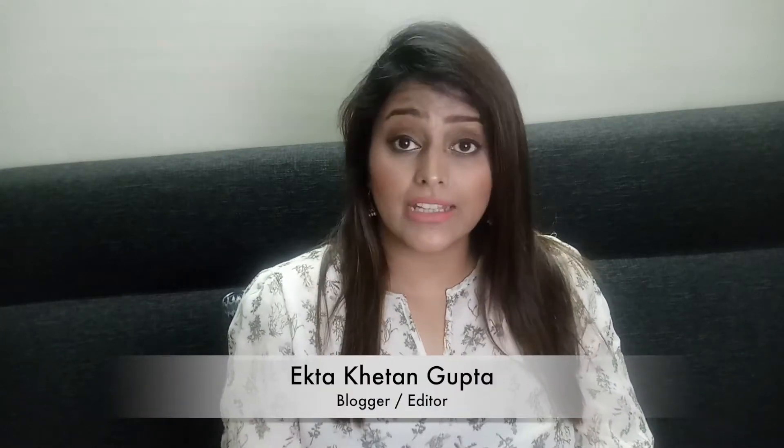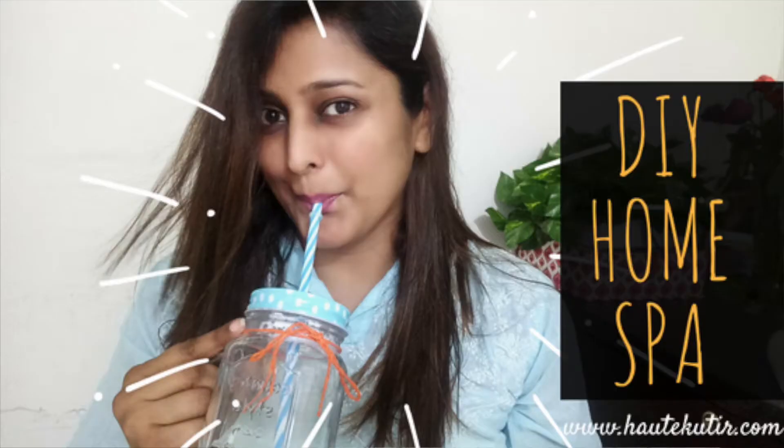Hi everybody and welcome back to my channel. I know you must be wondering how many unboxing videos I'm doing today. I have shot many other videos but I'm not getting enough time to edit and bring them to you. Nevertheless, I have posted a brand new DIY home spa video today — you can find the link over here and check that video out.